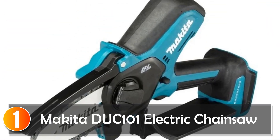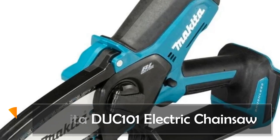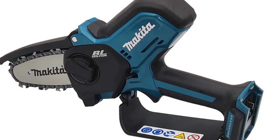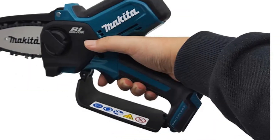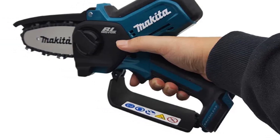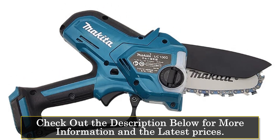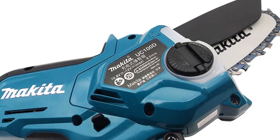At number 1, the Makita DUC-101 electric chainsaw is a powerhouse in a compact form. It boasts a tool-free chain tension system, offering ease of adjustment by simply loosening and closing the lever. Safety is paramount with its movable saw chain guard and oil-level viewing window on the tank, ensuring safe and controlled operations. Equipped with Extreme Protection Technology (XPT), this chainsaw provides superior defense against dust and water splashes, even in harsh conditions.